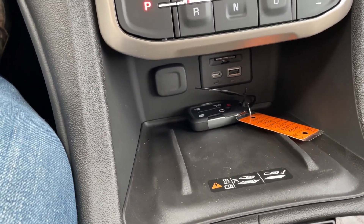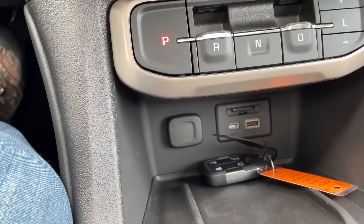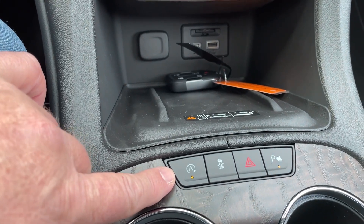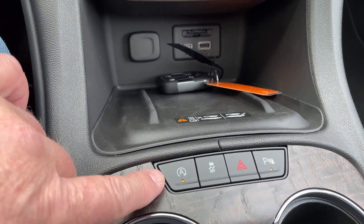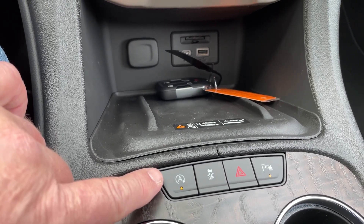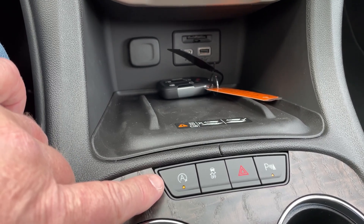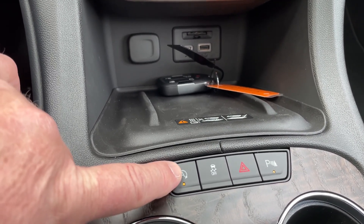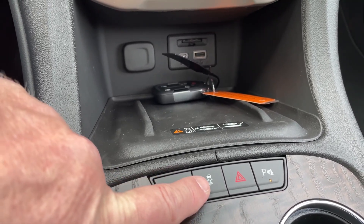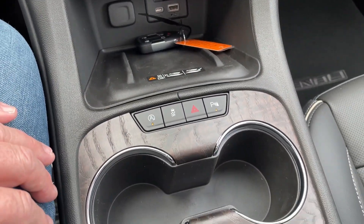You've got a wireless charging station for your phone and some USB options for charging. Auto start-stop — when you pull up to a stop sign, if the vehicle is not asking for air or heat and you're stopped, the engine will shut off temporarily. As soon as you take your foot off the brake, the engine restarts. That option is always defaulted on when you start the vehicle but can be shut off by pressing the A button. Traction control, four-way hazards, and parking assist are also here. Some nice beverage containers.